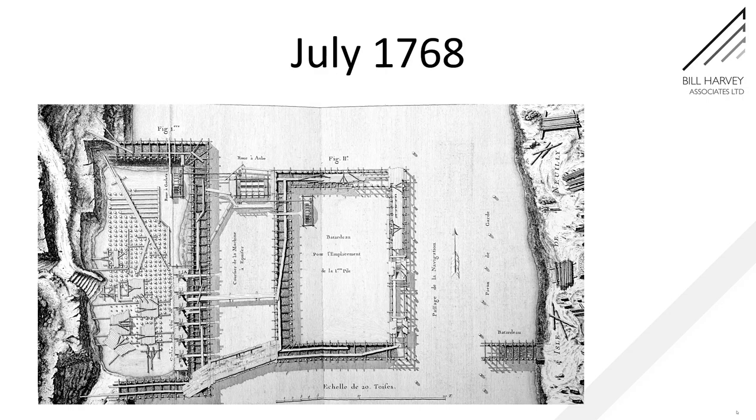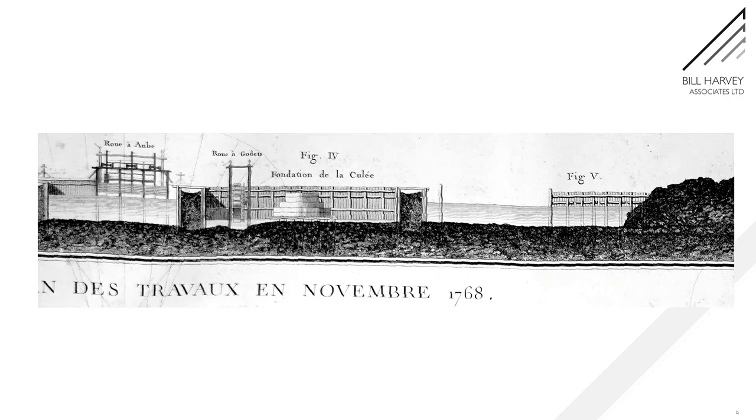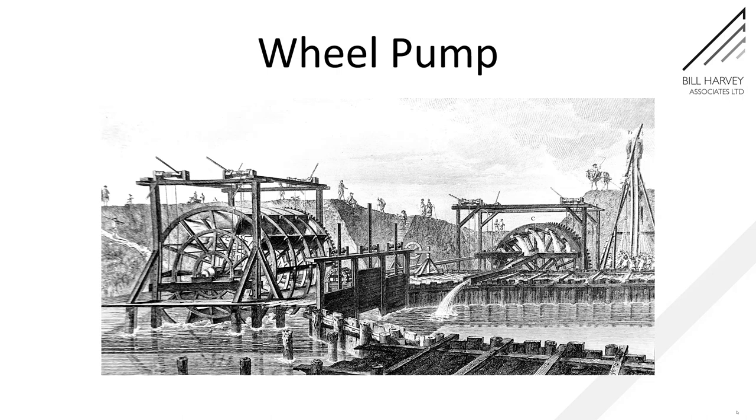Just a little later, we see the foundations for that pier going in. The cofferdam is now finished — sheet piles in two rings filled in between with clay to make it waterproof. Now there's another dam being built against what is an island on the right-hand side. Here is a section through to end of 1768 with that pier growing up to above water level. The pump is still running.